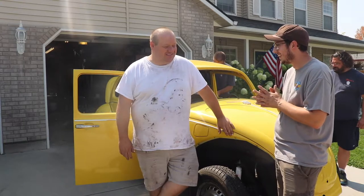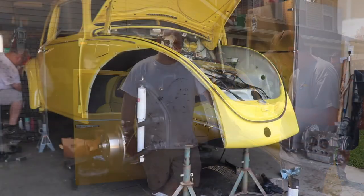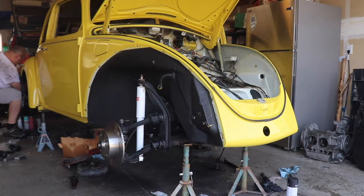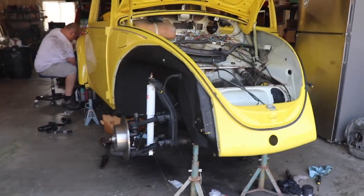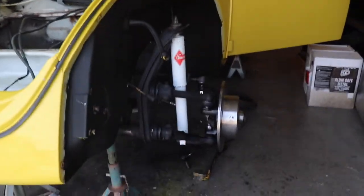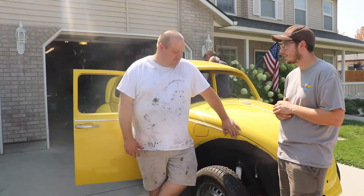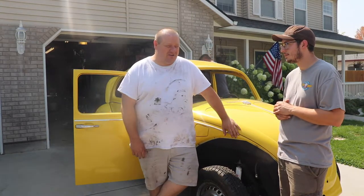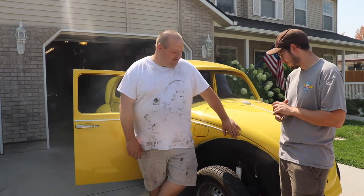So what have you done since we talked last time? We completely tore apart the front end and rebuilt everything — new ball joints, new disc brake kit, new tie rod ends, cleaned everything really well, made sure it was all really functional. So essentially a brand new front end in this car, and it should ride fairly decently and steer nicely.